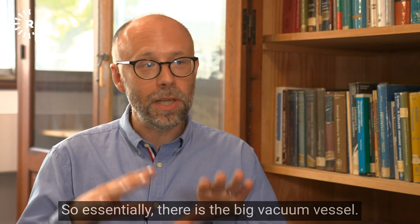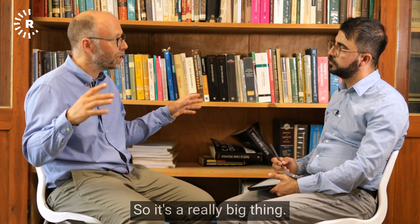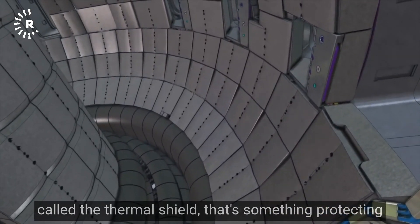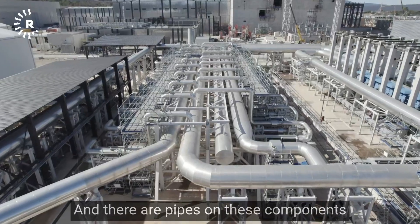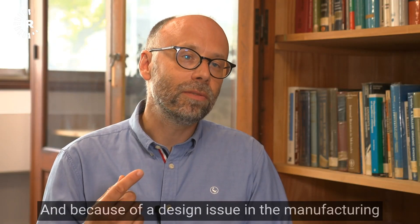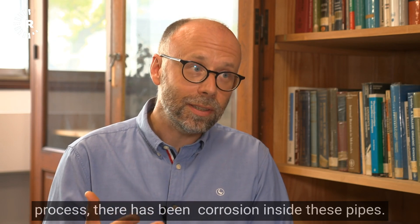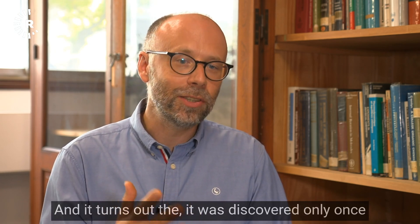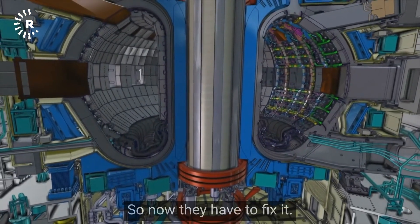There is the big vacuum vessel — the box — which is 11 meters tall and 20 meters in diameter. There is also a component called the thermal shield, which protects the magnets from heat. There are pipes on these components where helium will flow, but due to a design issue in the manufacturing process, there has been corrosion inside these pipes. The corrosion was only discovered once the part was assembled into the machine, so they now have to disassemble part of it and fix the components.